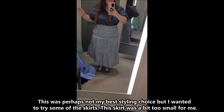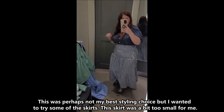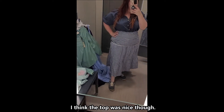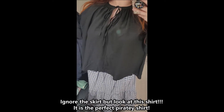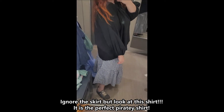This was perhaps not my best styling choice, but I wanted to try some of the skirts. This skirt was a bit too small for me. I think the top was nice though — ignore the skirt, but look at this shirt. It's the perfect piratey shirt. I loved it.